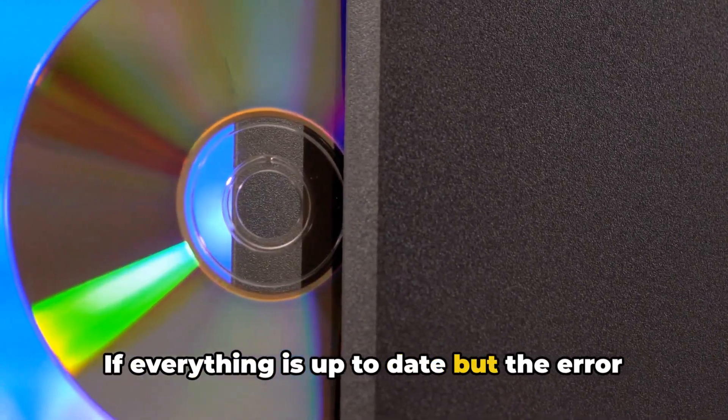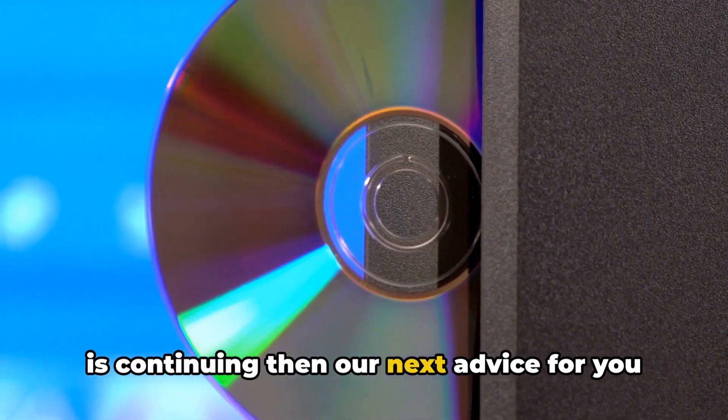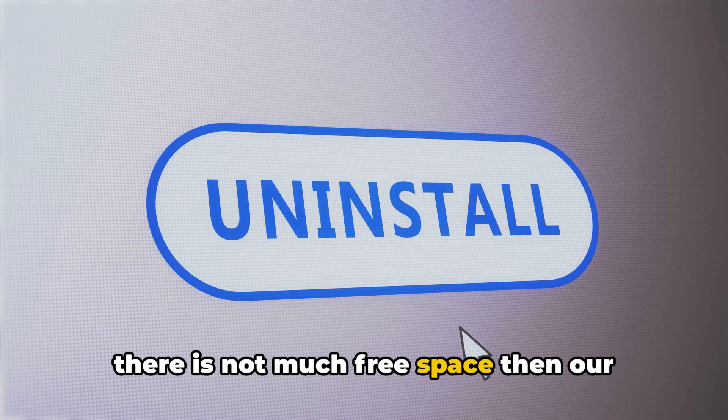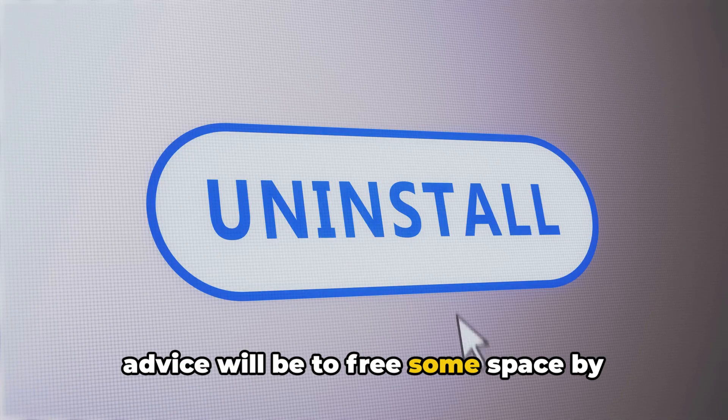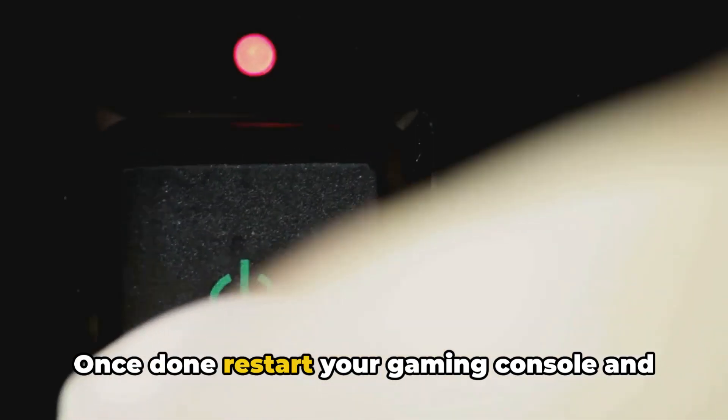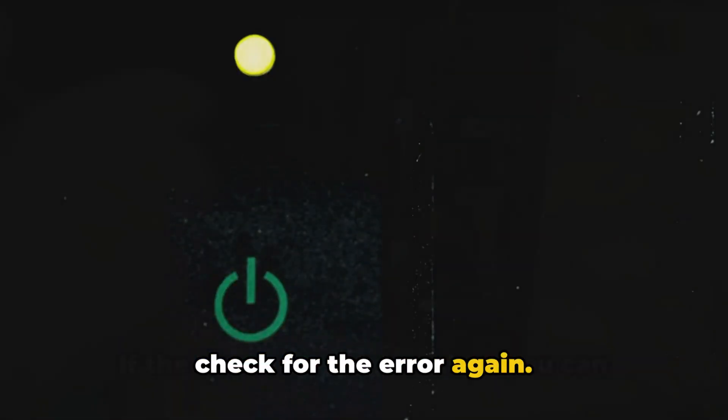If everything is up to date but the error is continuing, our next advice is to check your disk space. If there is not much free space, free some by uninstalling unused games and apps. Once done, restart your gaming console and check for the error again.